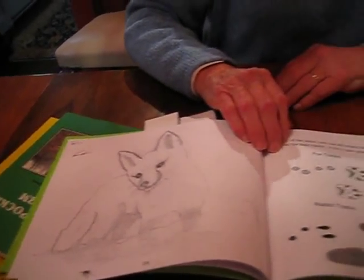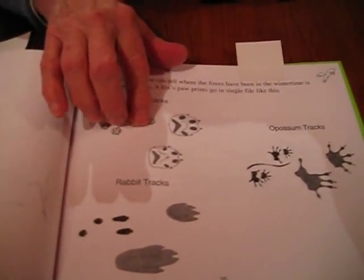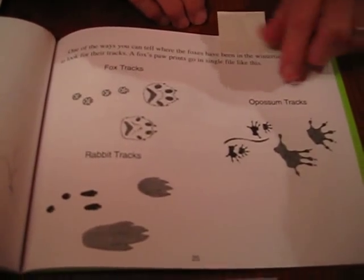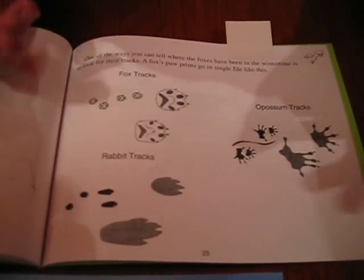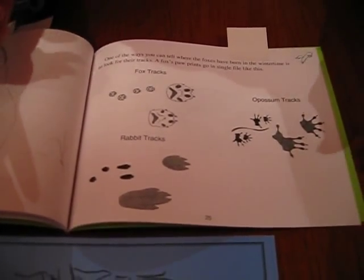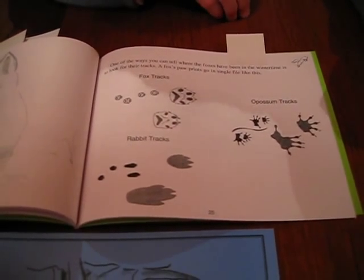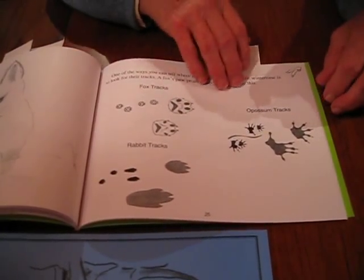Here are some tracks of some of the animals. Here are the fox tracks trotting along — that's a close-up of them. Here's the opossum tracks. See how they almost look like human hands? Very interesting. They're very clever with their hands. And the rabbit tracks — they're not so easy to see because they're usually going so fast, but we made them look a little calmer there.